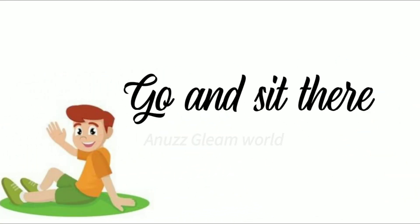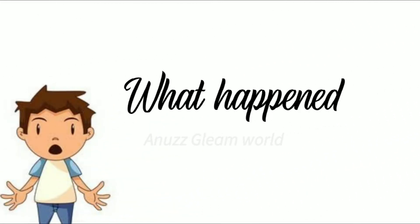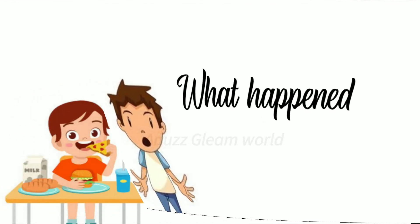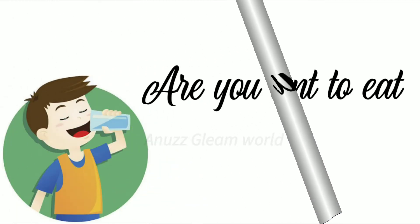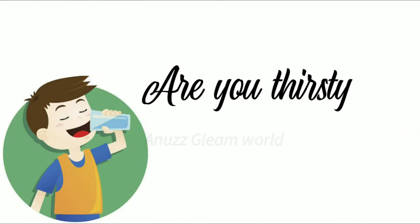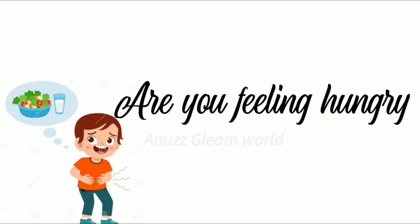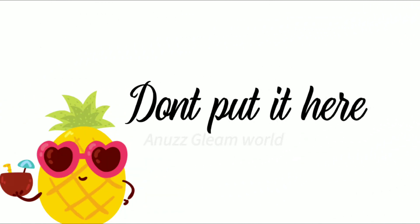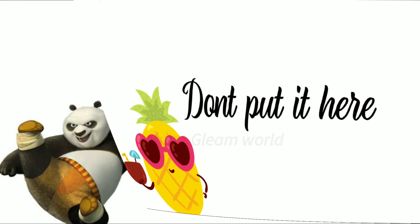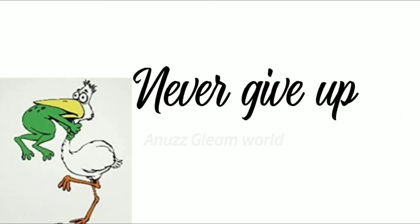Go and sit there. What happened? What do you want to eat? Are you thirsty? Are you feeling hungry? Don't put it here. Move aside. Never give up.